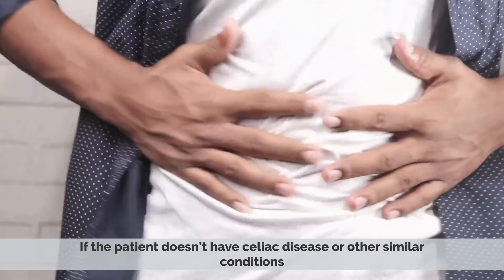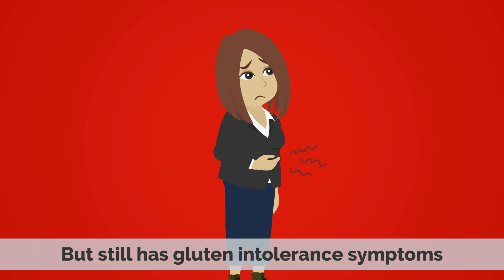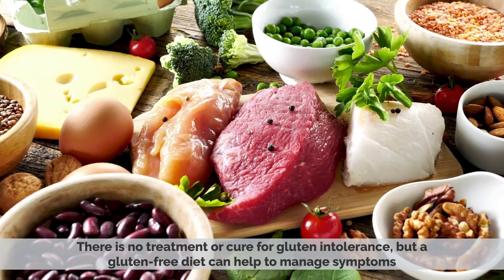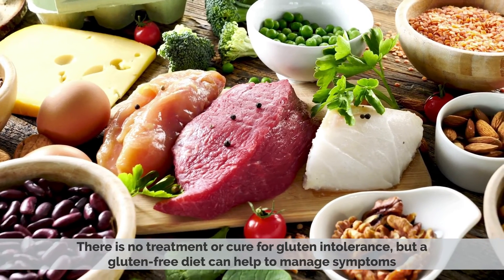If the patient doesn't have celiac disease or other similar conditions but still has gluten intolerance symptoms, then the patient likely has gluten intolerance. There is no treatment or cure for gluten intolerance, but a gluten-free diet can help to manage symptoms.